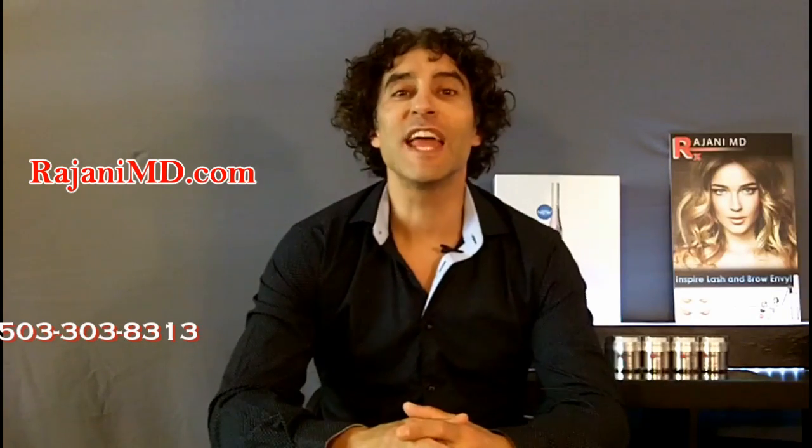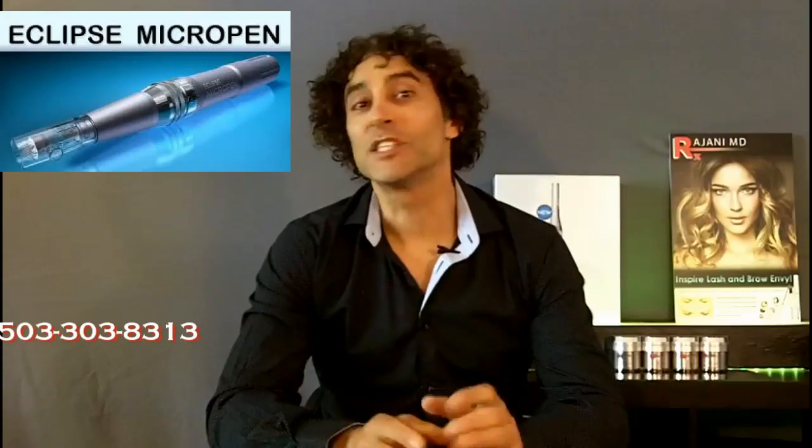Hi, I'm Dr. Johnny and today I'm talking about a new product from Eclipse — the makers of the Eclipse micro pen and PRP — and that is the growth factor infusion that I've been using with my micro needle pen.